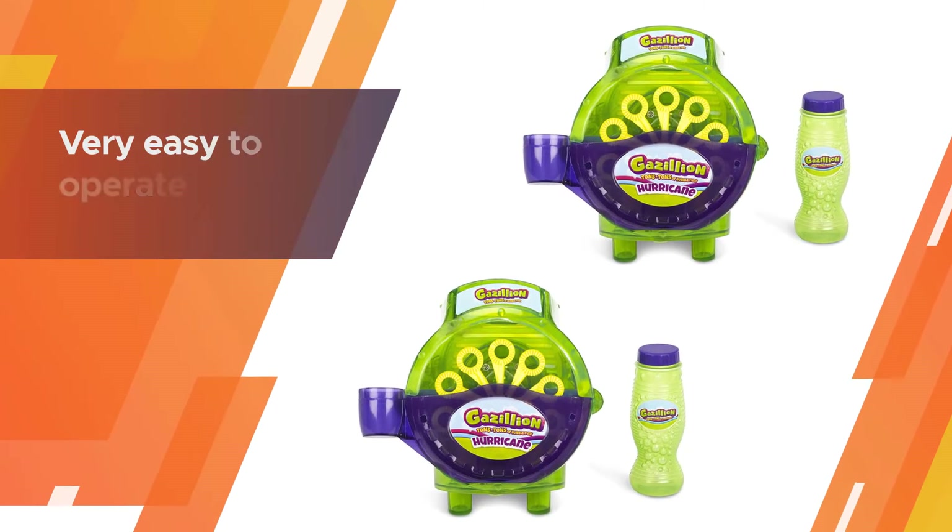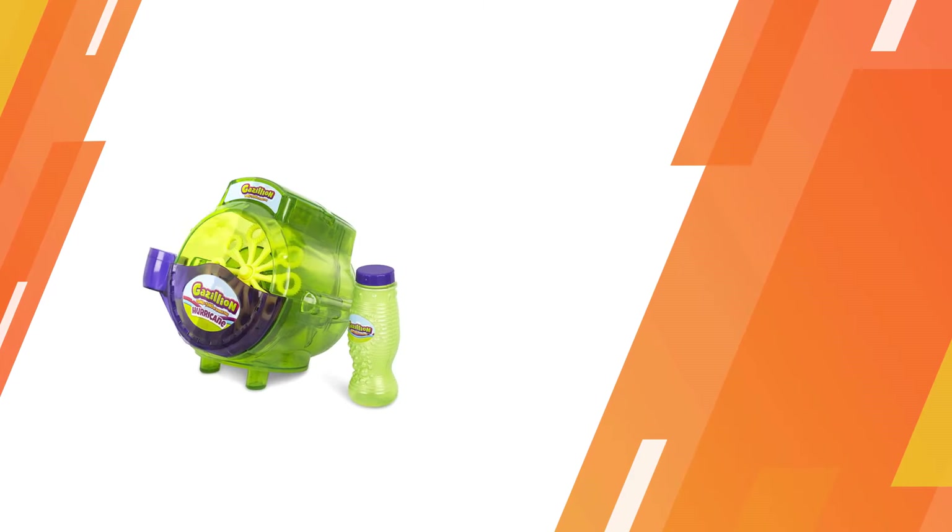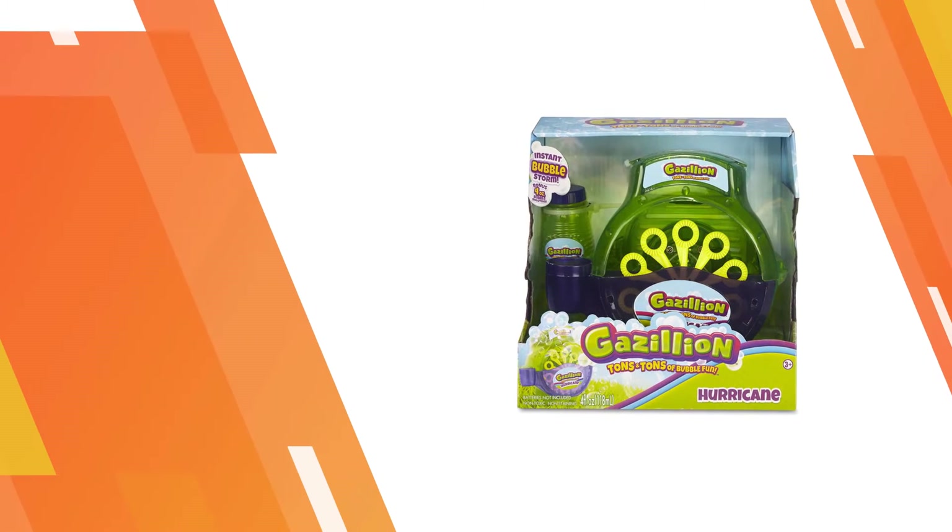It is very easy to operate: pour the solution into the reservoir attached to the bubble machine to continuously feed the wands, creating a storm of bubbles.